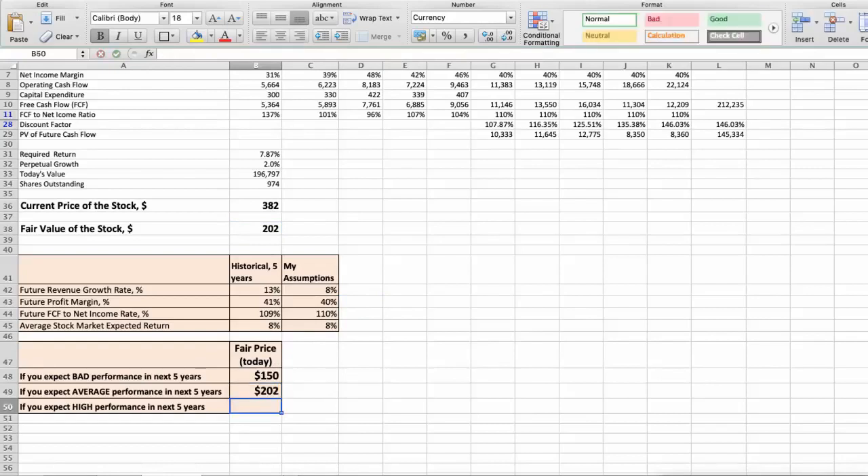Third scenario — Mastercard will have high performance in the next 5 years. Parameters: future revenue growth rate of 10%, future profit margin of 46%, and future free cash flow to net income rate of 120%. In this case, the fair value of the stock today would be $267.